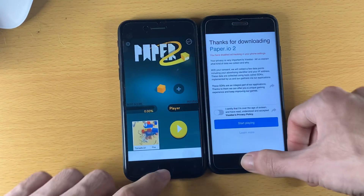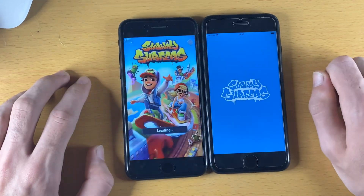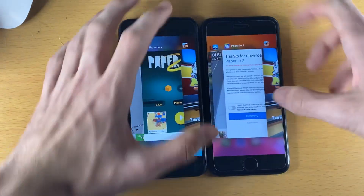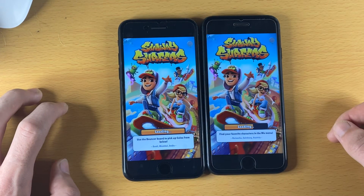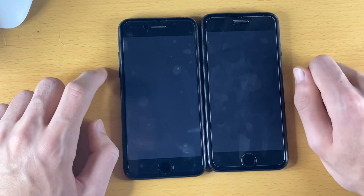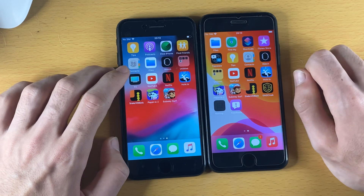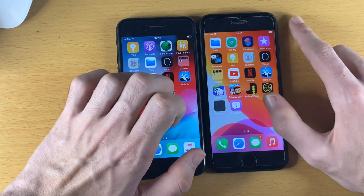Paper IO 2 - iOS 12 won that one, that was a surprise. Subway Surfers - there was a bit of lag on iOS 14 with the start-up animation, and iOS 12 won. Snake versus Block - again a bit of lag on iOS 14, about the same. So what I would say with third-party applications: as the RAM was filling, the iOS 14 device started to slow down, but initially it was shredding iOS 12.